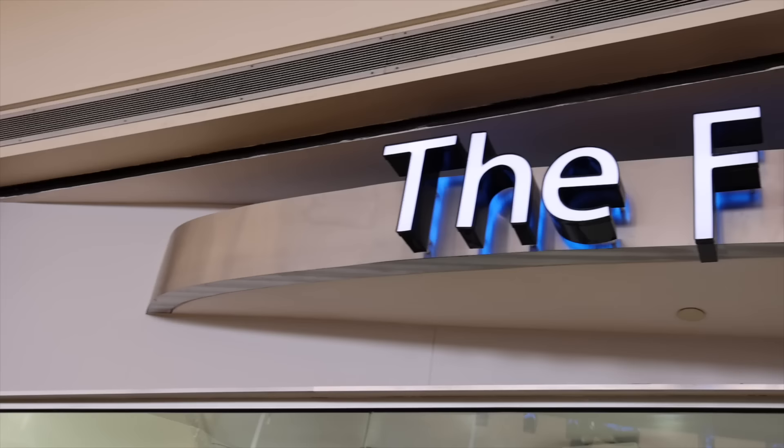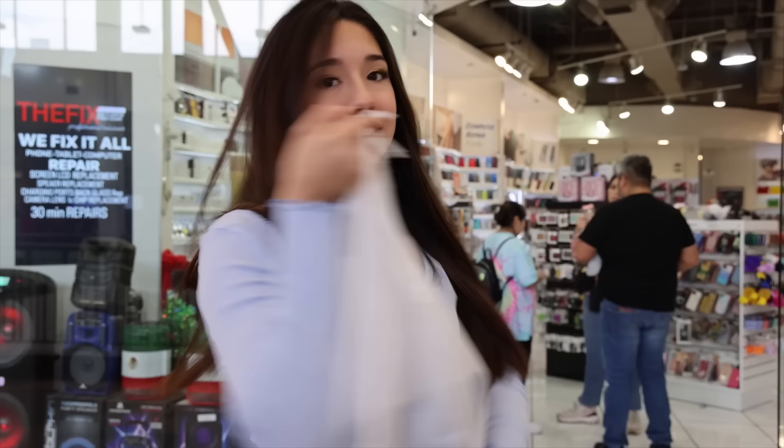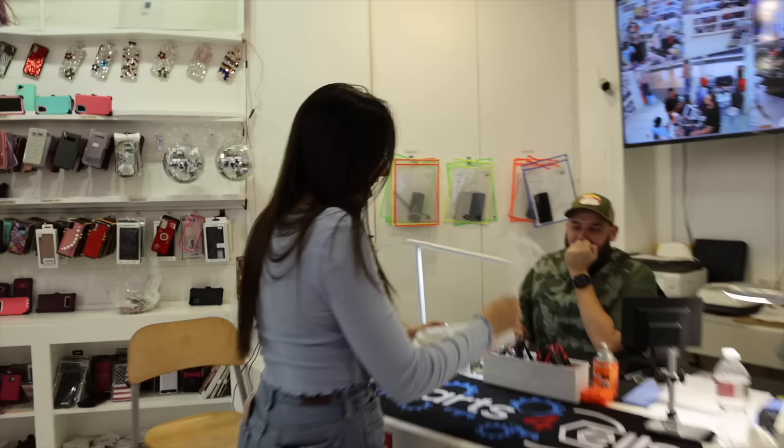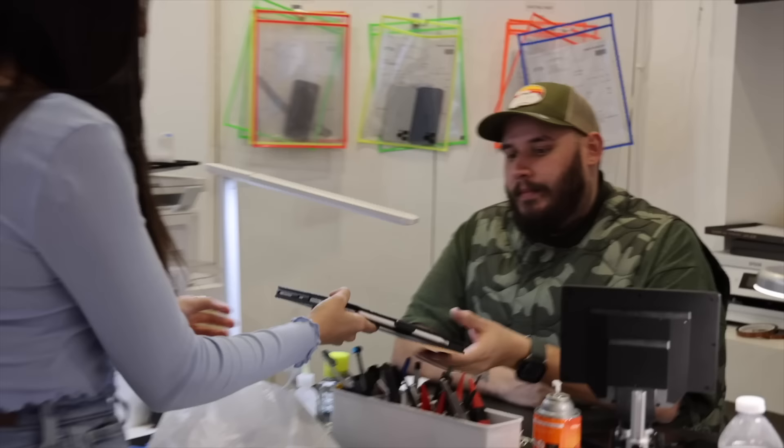We are here at my favorite repair shop in San Antonio, and we are going to get all of these devices repaired at hopefully a really good price. Let's hope they can fix all of these really damaged things. I brought some stuff that needs repair — I kind of wanted to see if you guys were able to do it for us today. First thing we have is an iPad. Take a look at it. It's pretty shattered — the screen is completely shattered pretty much, so we need it replaced.